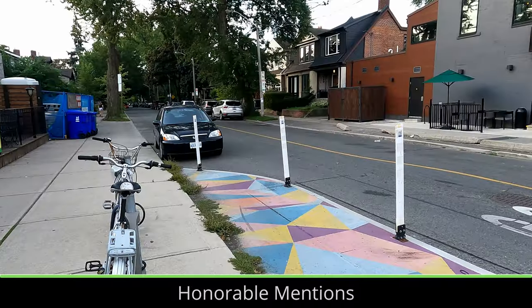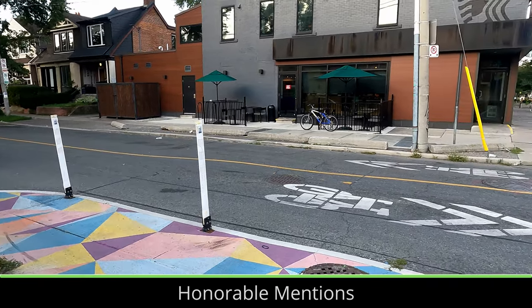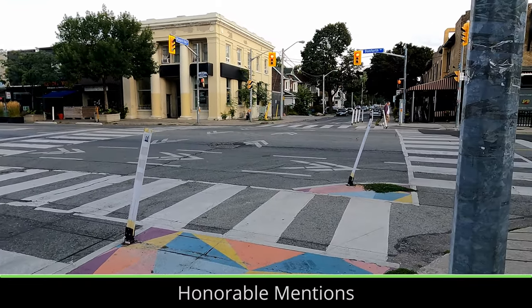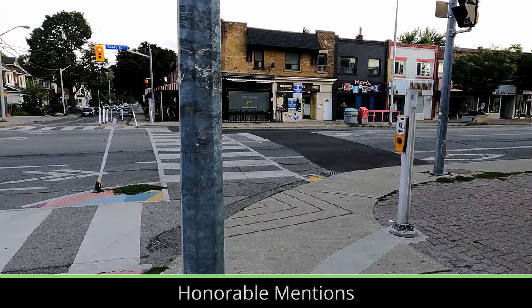Painted curb extensions, which have been implemented in many North American cities, are a quick and cost-effective way to make intersections safer by lowering the distance of the crosswalk and forcing cars to make tighter, slower turns. Some painted curb extensions are also paired with flex posts to add a more physical barrier.